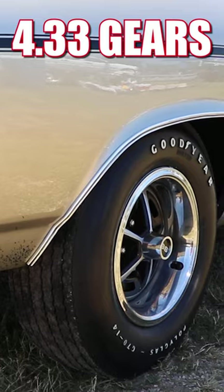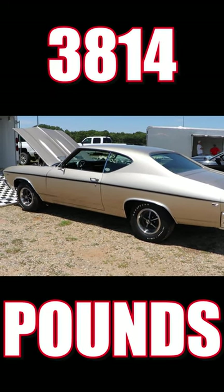Out back is a set of 4.33 gears, and this car with driver is 3,814 pounds.